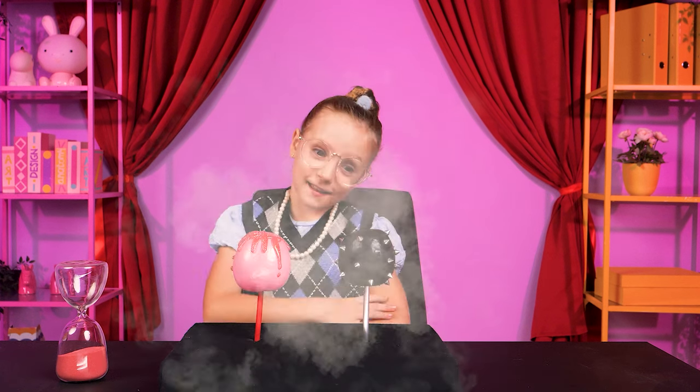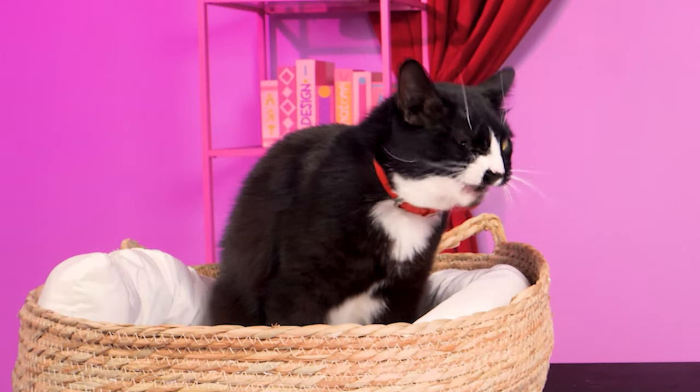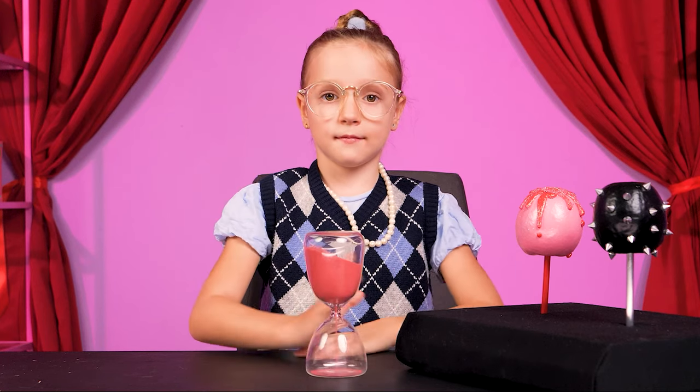These yummy lollipops are waiting for you. That's my favorite! But before you can get it, you've gotta draw a cat first.